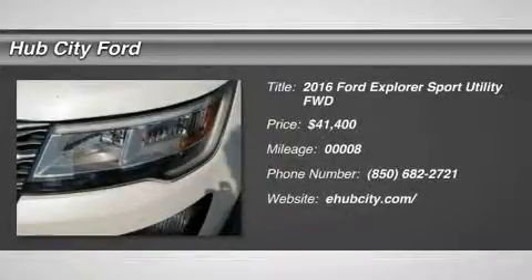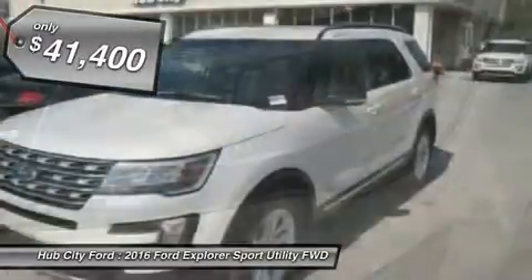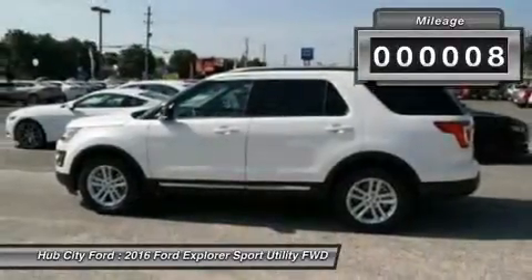2016 Explorer. You've got a lot of capabilities to call on in a Ford Explorer. Don't underestimate your choices. And is priced below $45,000. This vehicle has less than 100 miles.